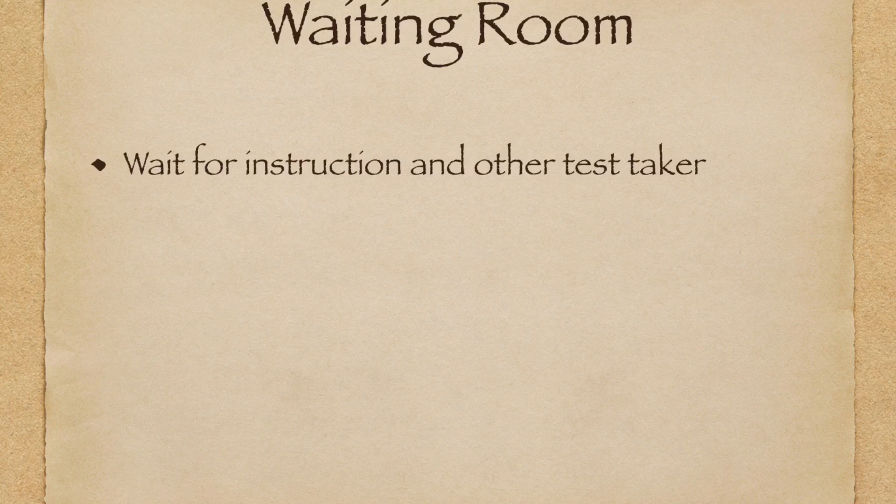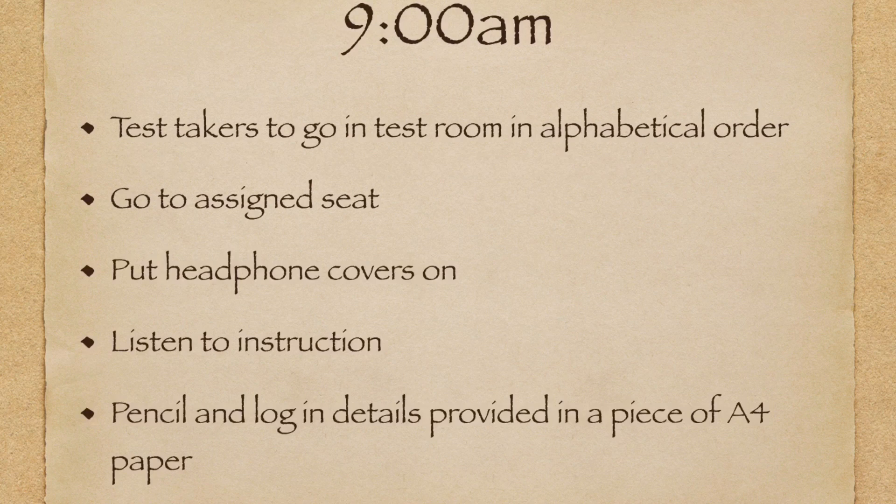After being photographed, you will be asked to go to the waiting room and wait there for instructions along with other test takers. Sometimes there are test takers that are late, so around just before nine o'clock you should start. When all test takers are in the waiting room, they will be instructed to go in by alphabetical order — so by name.